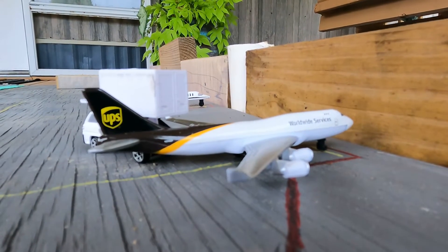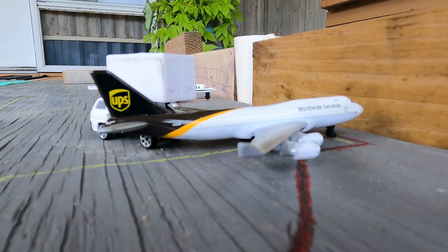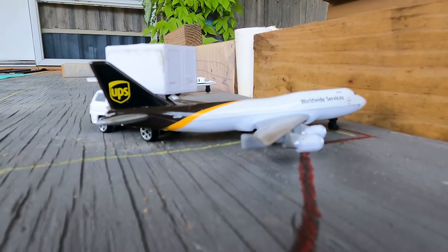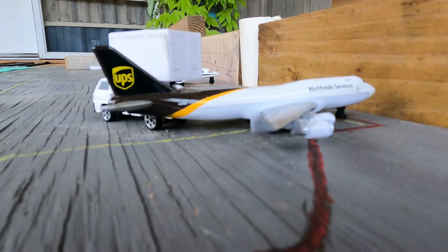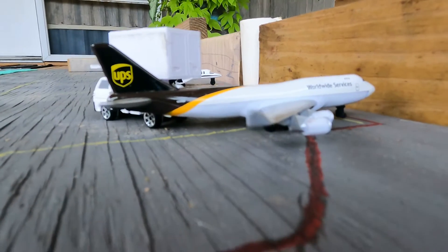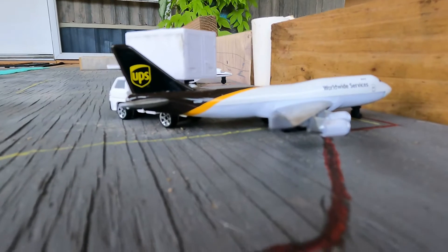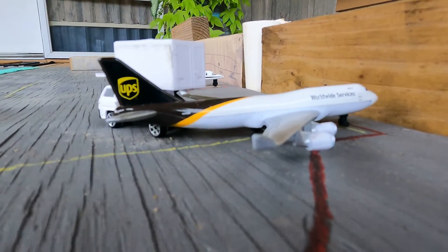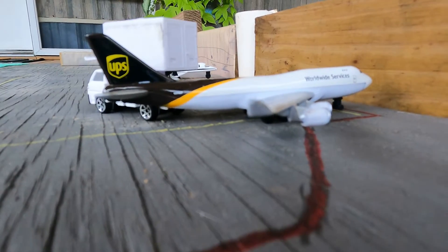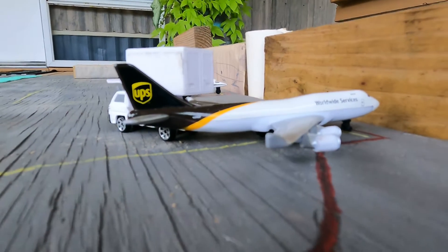Hey guys, welcome back to another video. Today I decided to do an airport update on hopefully the future of Hattiesburg International Airport model airport. I got two new planes I put in my collection, but those are not models. I only got one model, which I'll be showing later in the video at the end. Let's just go ahead and start.